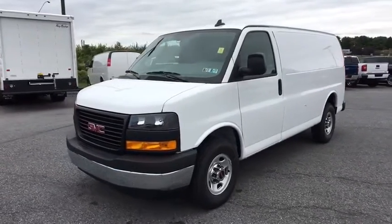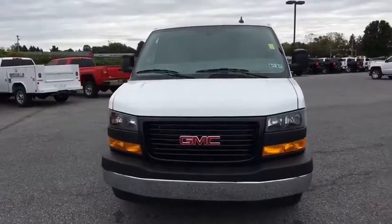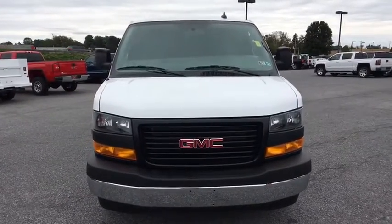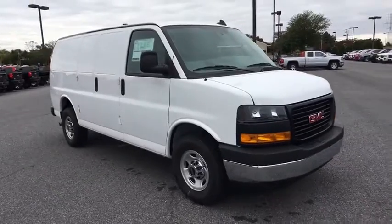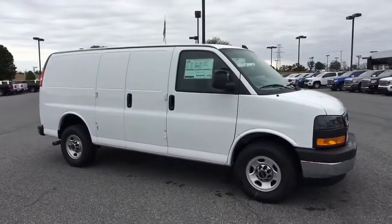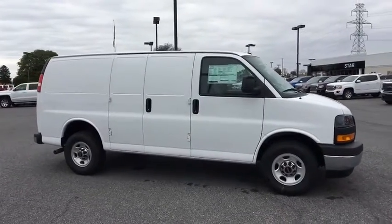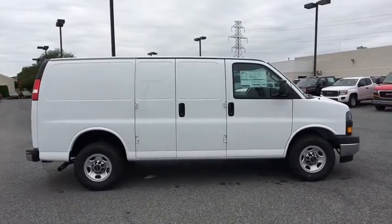2018 GMC Savannah. The Savannah passenger van is a blend of comfort, convenience, and style. Available in 8, 12, and 15 passenger models, the Savannah has been designed and refined with safety as the constant goal. Electronic stability control system, StabiliTrak, and traction control are standard on all models.